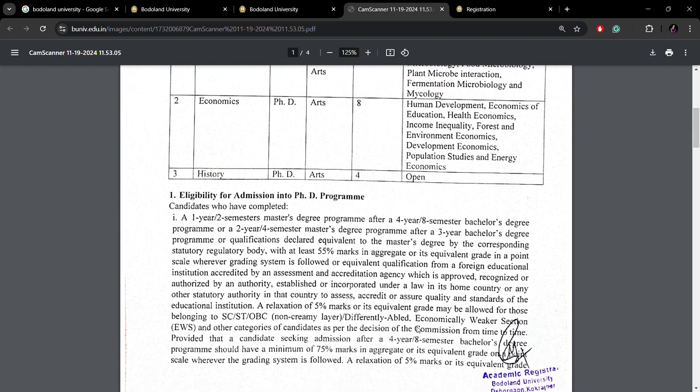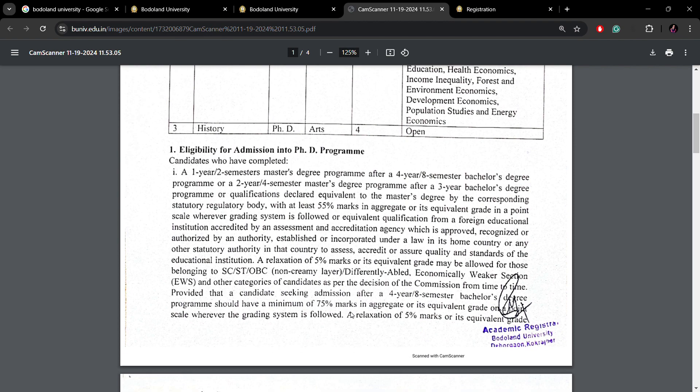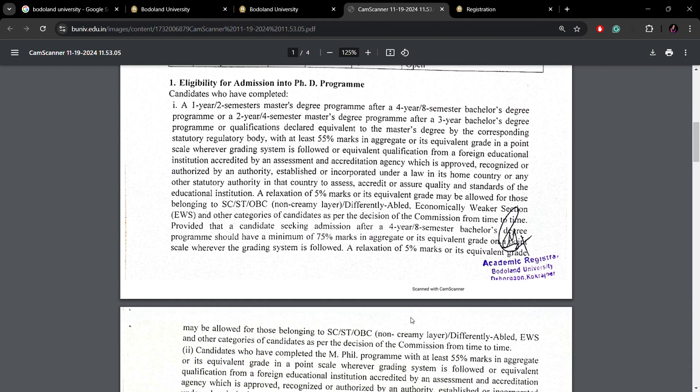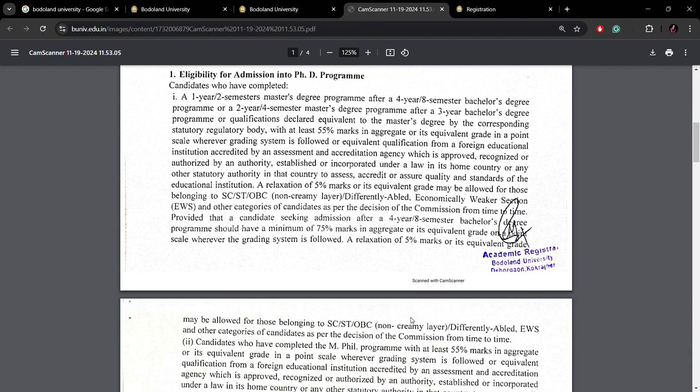The eligibility criteria is fixed as per UGC norms. If you have passed a three-year bachelor's and two-year master's degree, you need 55% marks. A 5% relaxation is given to SC, ST, OBC, and differently-abled students. According to the new education policy, if you have done a four-year bachelor's degree, then you need 75% marks, and again 5% relaxation is given for reserved categories.